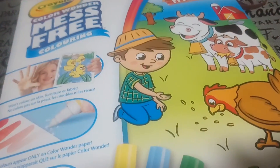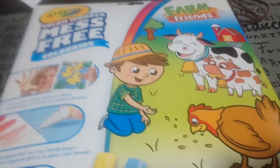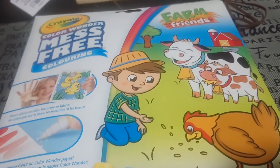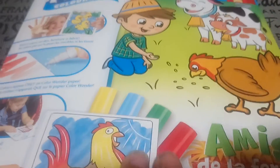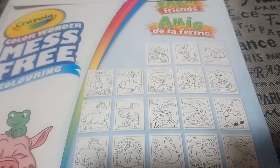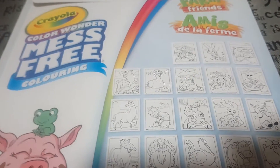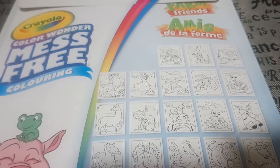To go along with it, I got this item — this was $6.98 and it's Farm Friends. Again it comes with four markers: yellow, blue, green, and red. This is again perfect for your restaurant, doctor's office kit, or busy bag because it doesn't create any mess.